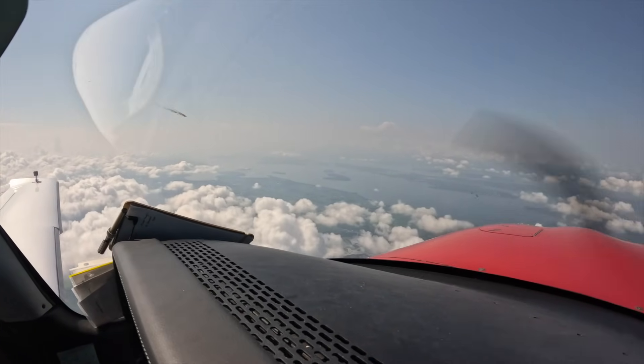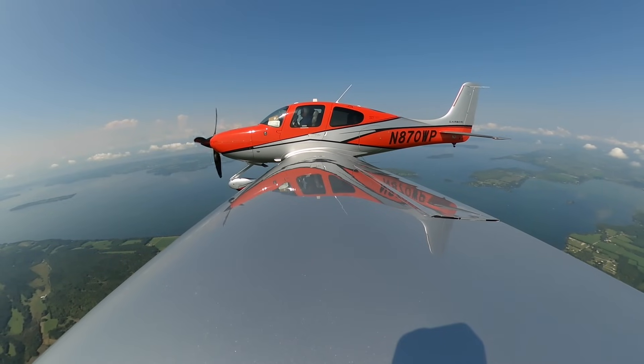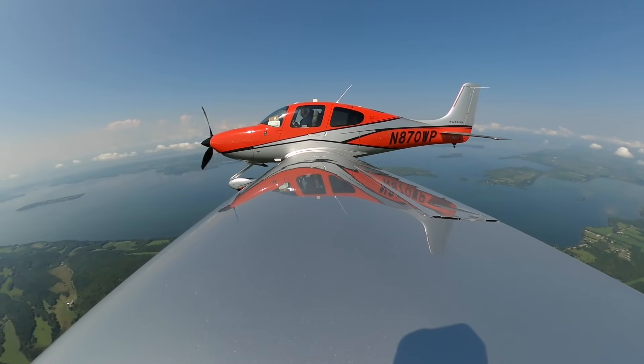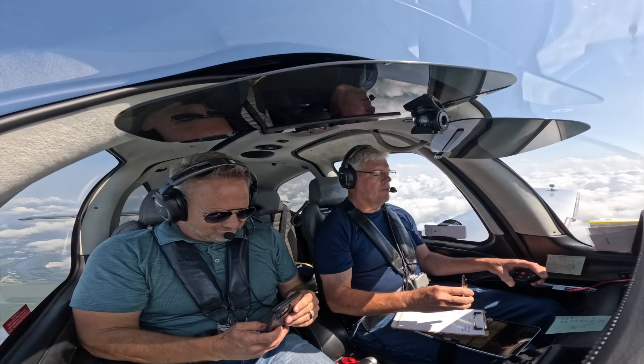Burlington approach, Cirrus 870 Whiskey Papa, 25 miles to the north with Bravo, inbound full stop. Cirrus 870 Whiskey Papa, squawk 0-2-3-6 for Burlington, 3-0-1-7. Squawk 0-2-3-6 and 3-0-1-7, 870 Whiskey Papa.